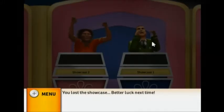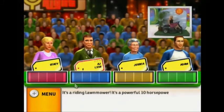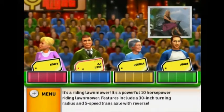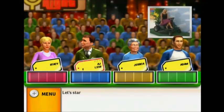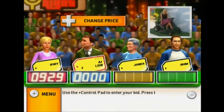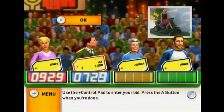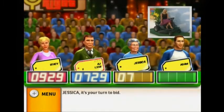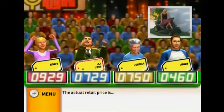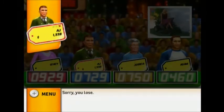You lost the showcase — better luck next time. Welcome to Contestants Row! Here is the item up for bids: it's a riding lawnmower. It's a powerful 10-horsepower riding lawnmower; features include a 30-inch turning radius and five-speed transaxle with reverse. Let's start the bidding. It's your turn to bid. The actual retail price is $980. You lose — this is your first strike. Don't worry, you still have two to go.